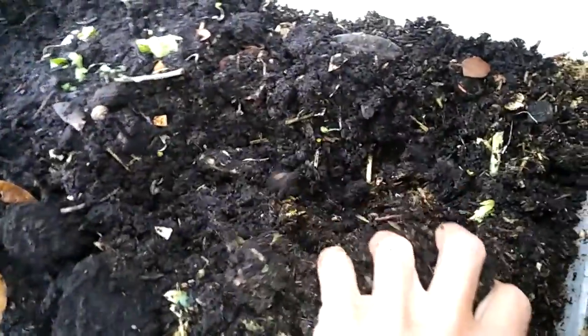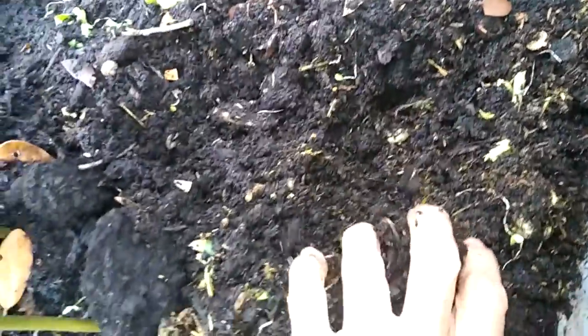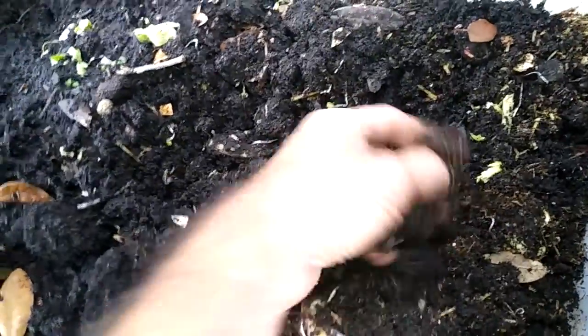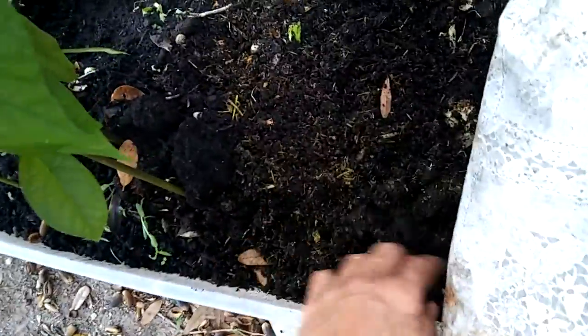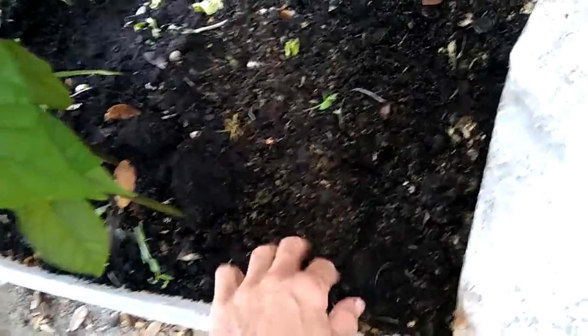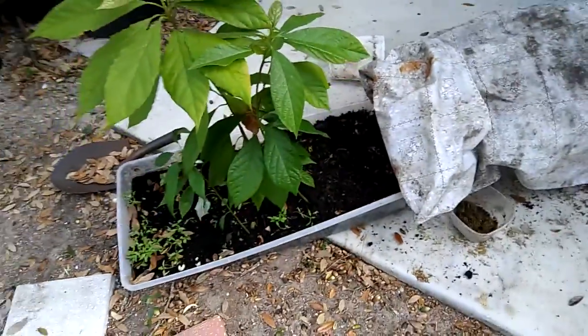Yeah, the worms seem to like it pretty good, they're doing their thing in there. And then my test spot over here — that's loaded with worms, there's tons and tons of worms in there, little gobs of worms. They really like that rice hull, corn cob, and alfalfa mix.